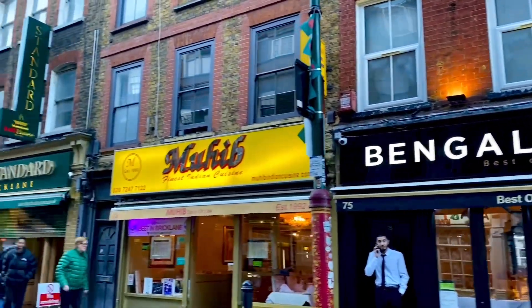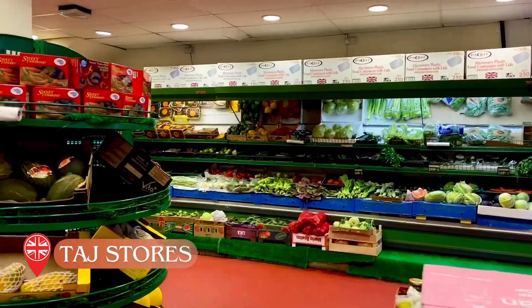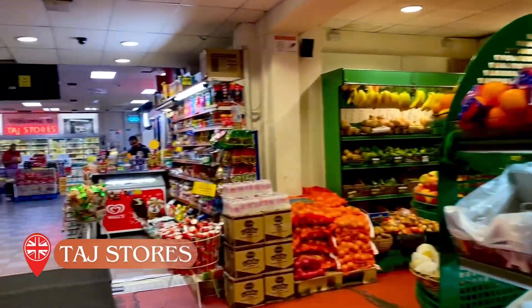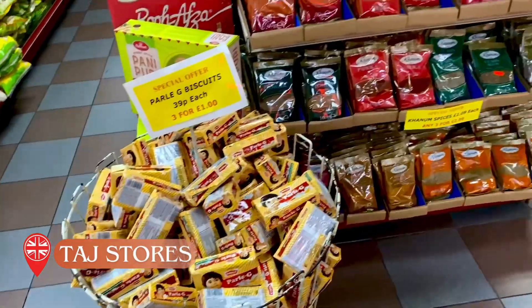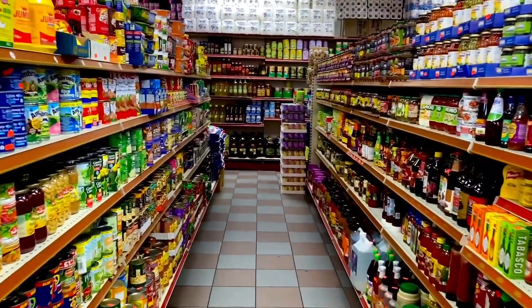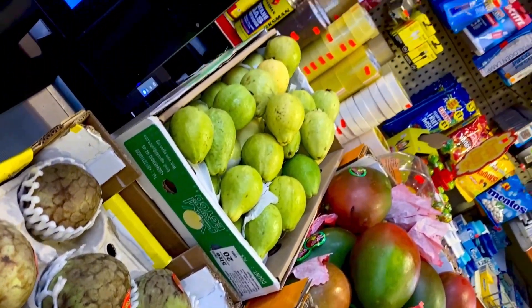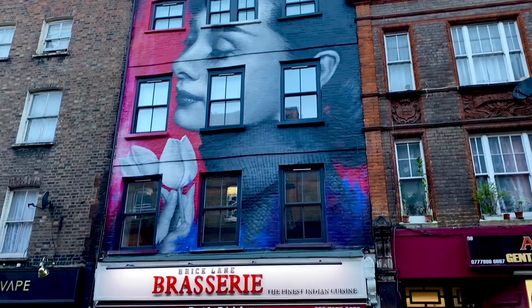Next, I'm going to take you to the store that took care of all my Indian food cravings for six months — that store. Here you'll get all Indian brands' products like Parle-G, Maggi, Achaar, Daal, Chawal, Sarson ka Tel, and Thali Plate. You'll completely forget that you're in London.